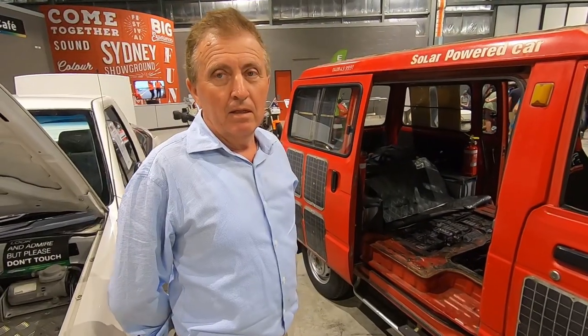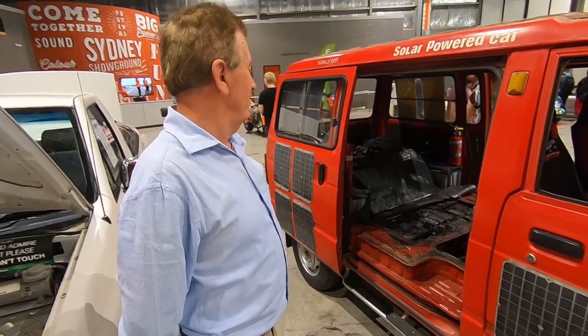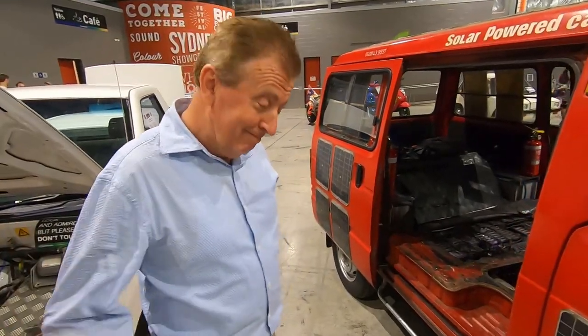So what kind of response do you get for this car? How do people find it? People like it? They love it. Absolutely. They love it. Thank you very much for your time. No worries.